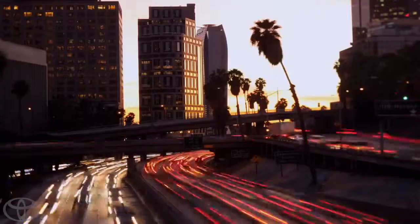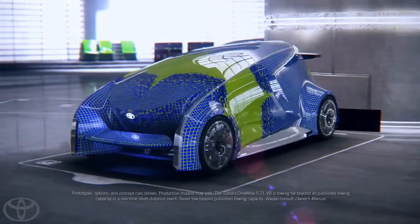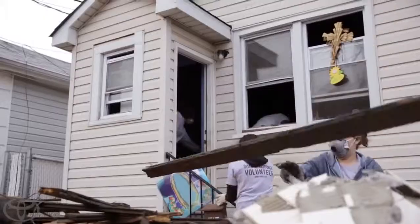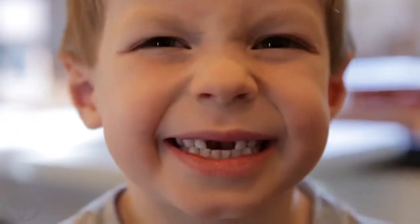Let's go places. Let's think big and see what's possible. Let's make cars more exciting. Let's share good ideas to help make great things happen. Let's imagine a better world together, then let's make one.